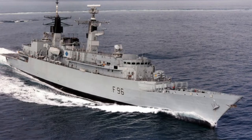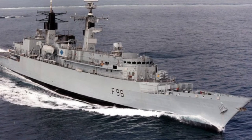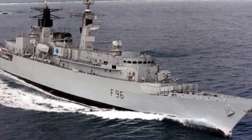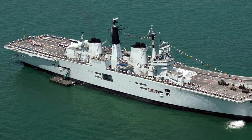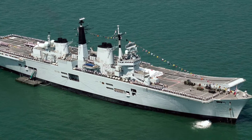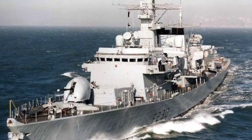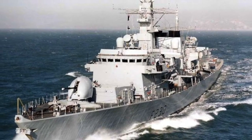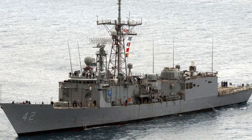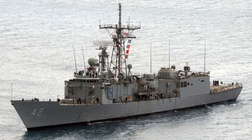I joined the Royal Navy aged 16 years old and served aboard HMS Sheffield, which was a Type 22 frigate, HMS Invincible, which was a Royal Navy aircraft carrier, and HMS Norfolk, a Type 23 frigate. I was also lucky enough to spend a short bit of time aboard the US Navy frigate, the USS Clackring.